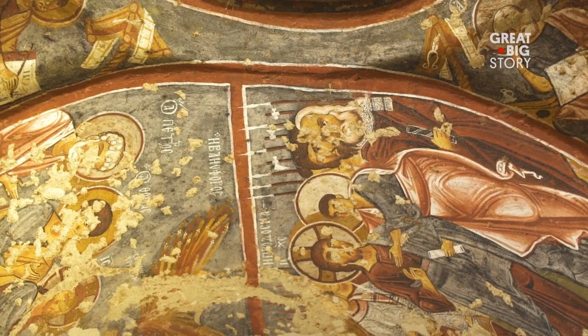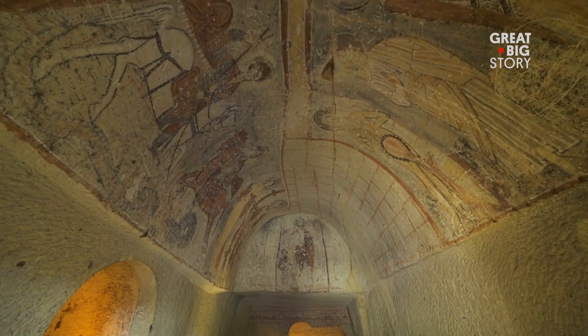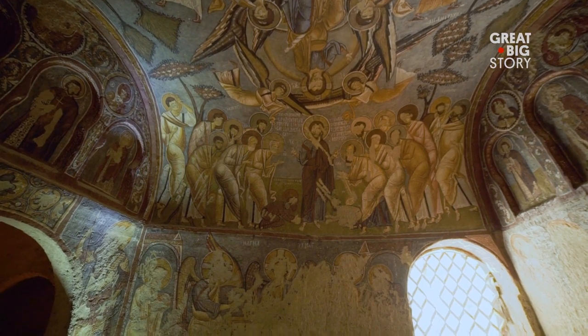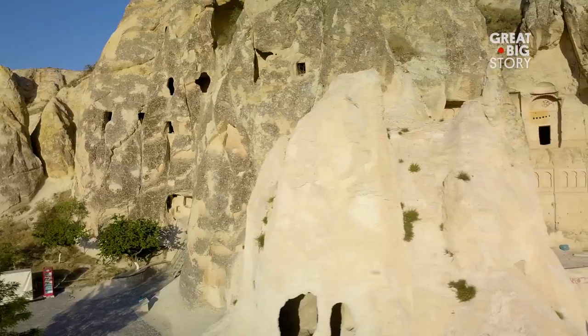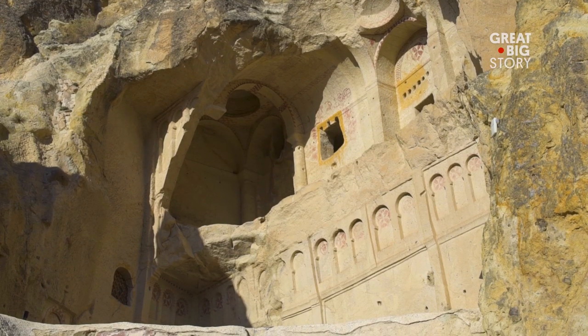In 1984, the Göreme Open Air Museum became one of the first two sites in Turkey to be designated a UNESCO World Heritage Site. But it's the museum's extensive history and unique structures that have made it one of Cappadocia's most visited attractions.